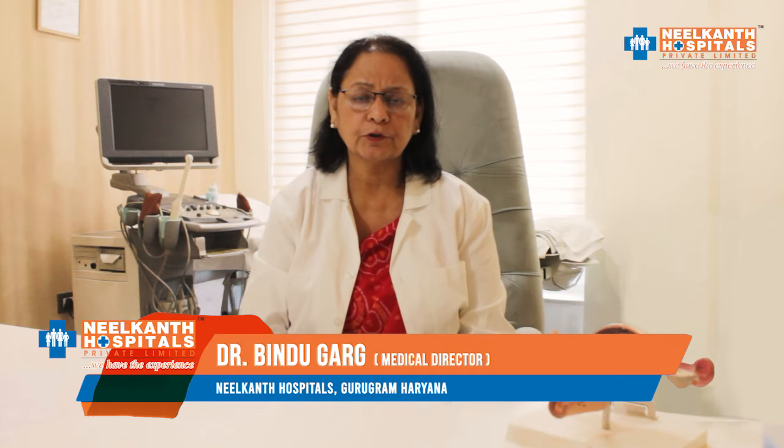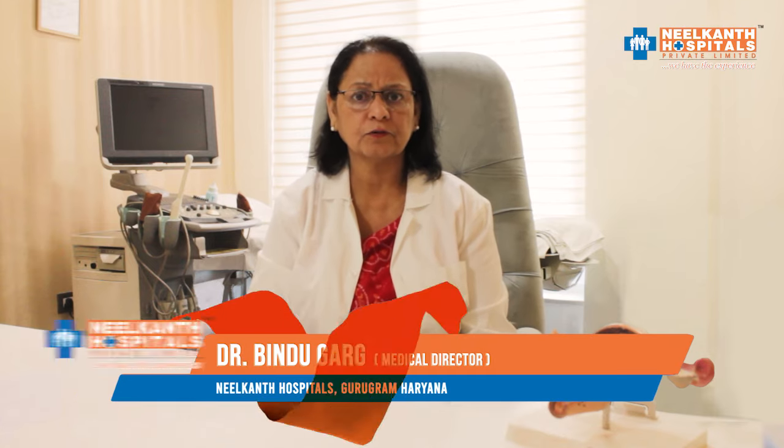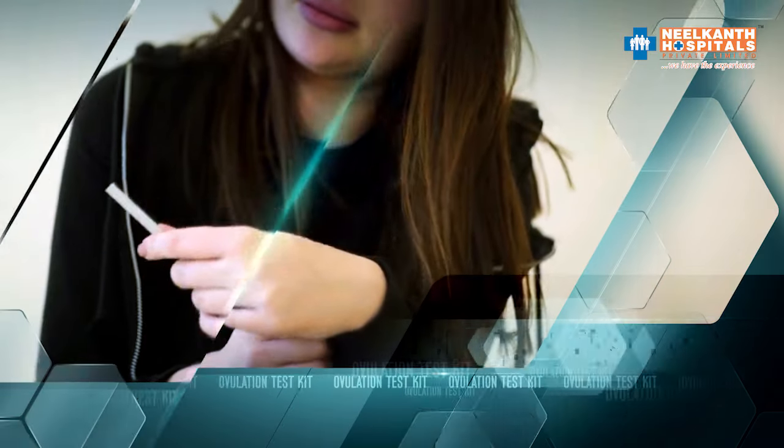I am Dr. Behendu, heading the Unit of Reproductive Sciences at Neelkand Group of Hospital. Today I will talk about the Ovulation Test Kit.